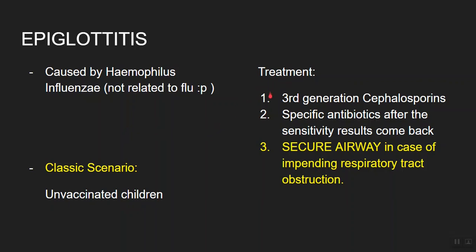The treatment for epiglottitis is third-generation cephalosporin empirically. Keep in mind that acute epiglottitis is a serious condition and can result in respiratory tract obstruction due to swelling of the epiglottis. So if you encounter such a case in clinical practice, always look out for impending obstruction and secure the airway of the patient.